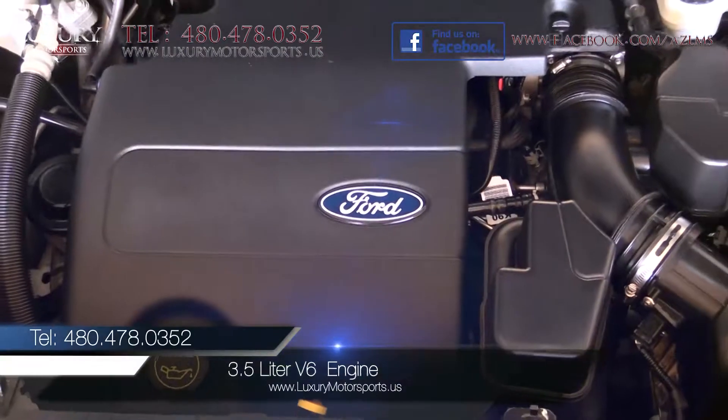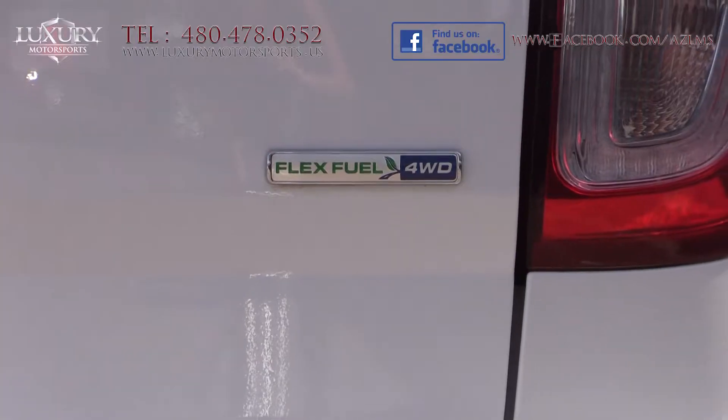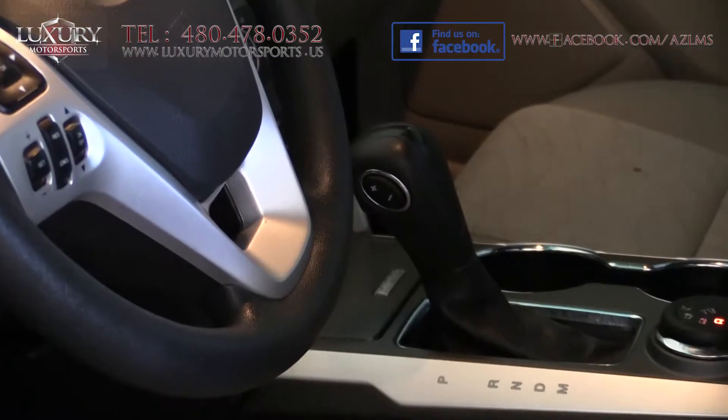Under the hood is a 3.5-litre V6 engine, generating 290 horsepower and 255 pound-feet of torque, paired to a six-speed automatic transmission.